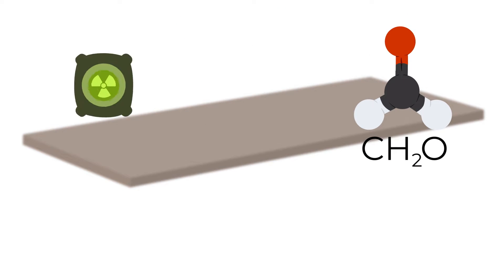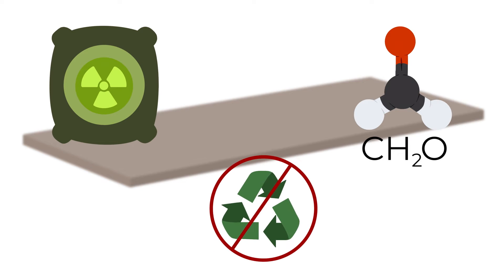Other panel solutions are often packed with unsustainable raw materials, toxins, or are unsuitable for recycling. It's time for something different.